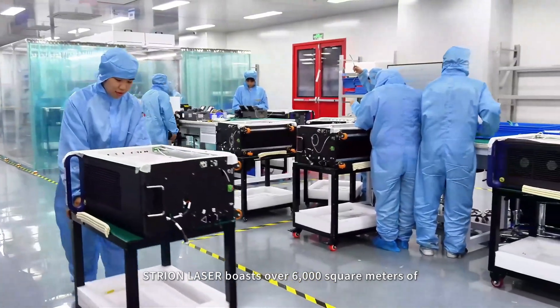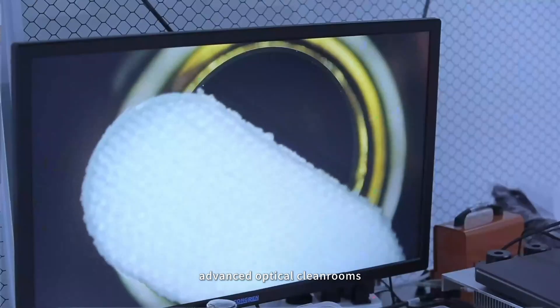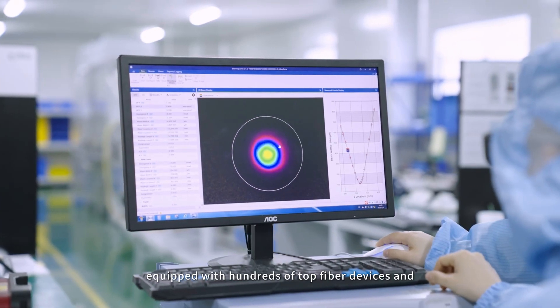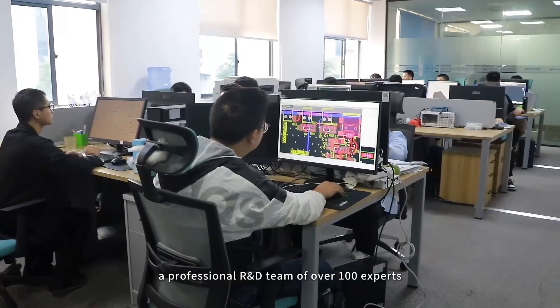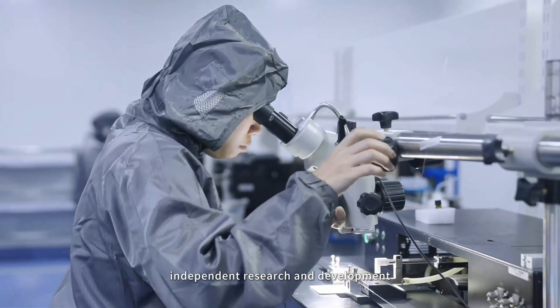Stryon Laser boasts over 6,000 square meters of advanced optical clean rooms, equipped with hundreds of top fiber devices and a professional R&D team of over 100 experts. This shows our strong commitment to independent research and development.